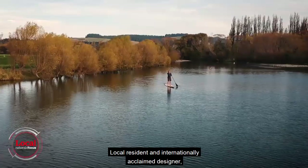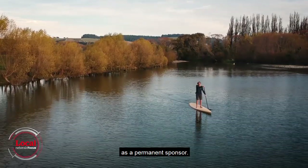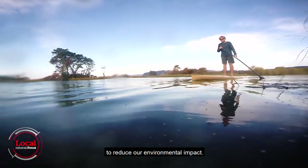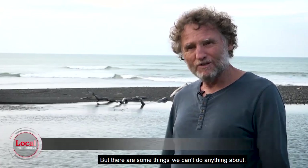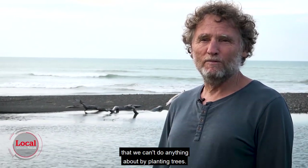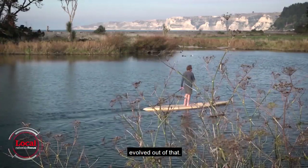Local resident and internationally acclaimed designer David Truebridge has committed his company as a permanent sponsor. We're a clean company. We like to think we're very environmentally responsible. We do everything we can within the company to reduce our environmental impact. But there are some things we can't do anything about — we're responsible for a certain amount of carbon emissions. So our idea is to offset those carbon emissions that we can't do anything about by planting trees. And so, our relationship with Marae Tōtara Tree Trust evolved out of that.